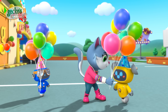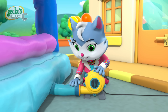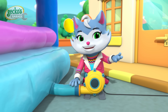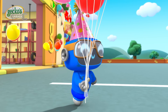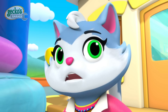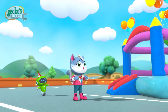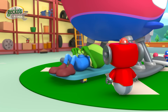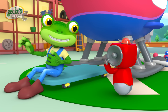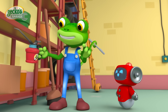Looks like our bouncy castle could use a little more air! Yellow, could you please hold on to these balloons for a moment? Blue, please check for Grandma Gecko! She'll be here any moment! I know what's going on now! I figured out how to improve Helena's grabbing arm! Grab your tools! It's fixing time!